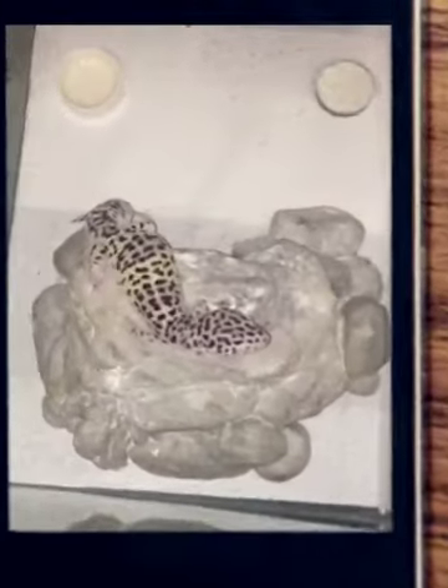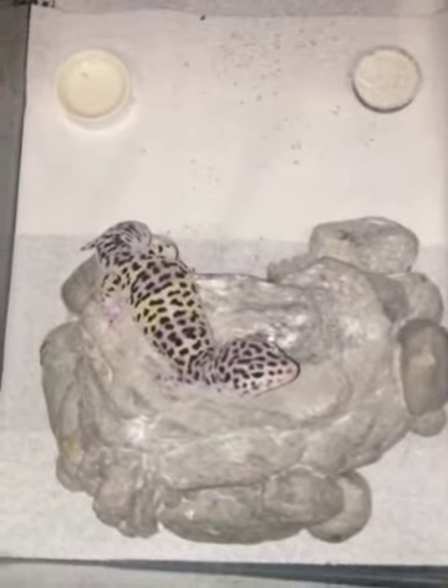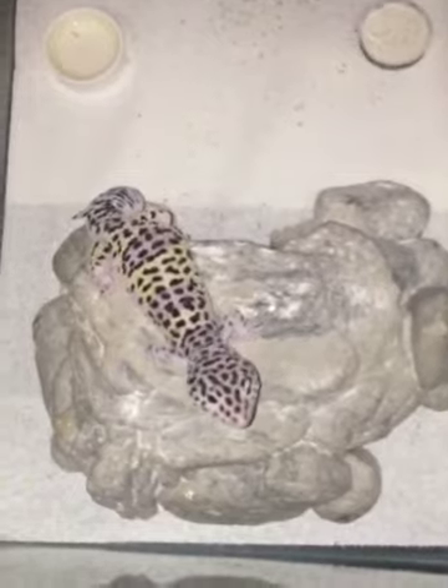How y'all doing? This is Brian from B&B Exotics. I just wanted to show y'all one of my subspecies crosses.